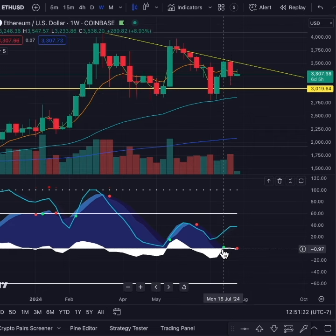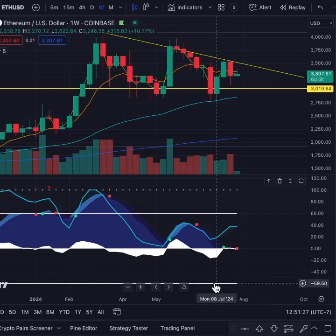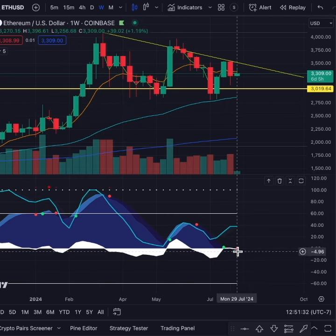We got the green dot buy alert on Ethereum right here at about $3,300, so it's sitting right at the price we got the buy signal from. As long as we hold $3,000, we're still bullish on Ethereum here.